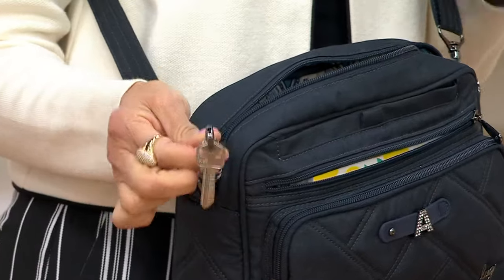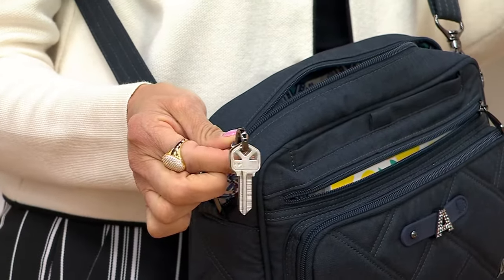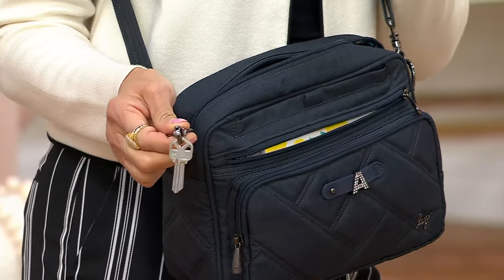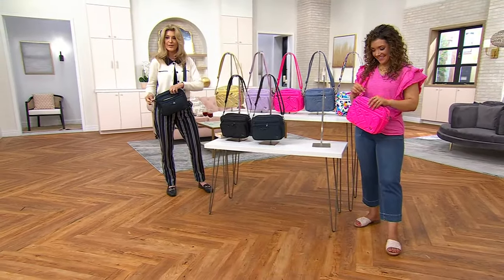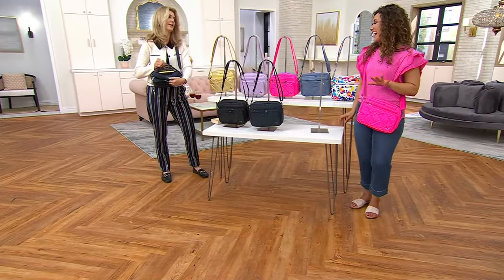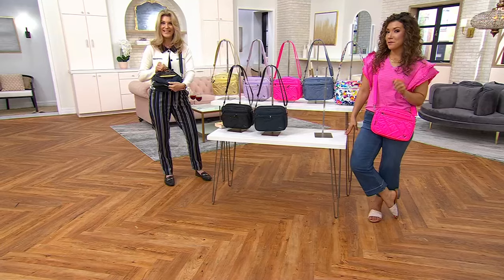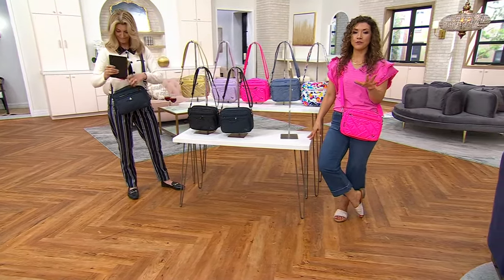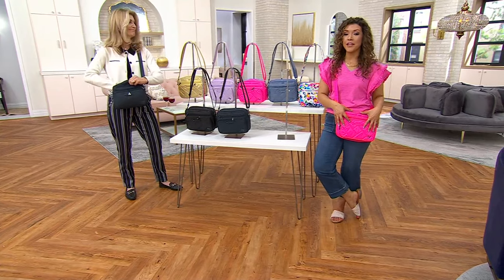When my husband comes to grab my key to take my car, the first thing I ask is: did you put my key back on the little key bungee? Because you never lose it and you always have peace of mind. In the back there's another zipper pocket that is plenty roomy. If you're doing summer adventures, festivals, outdoor markets, and you want to be hands-free but still carry everything you need, get this.